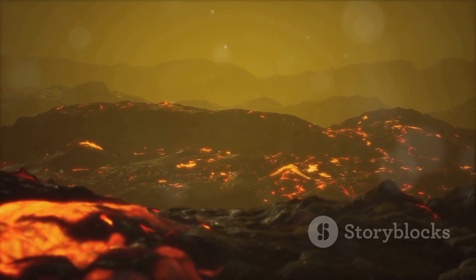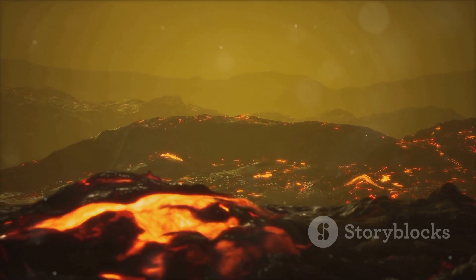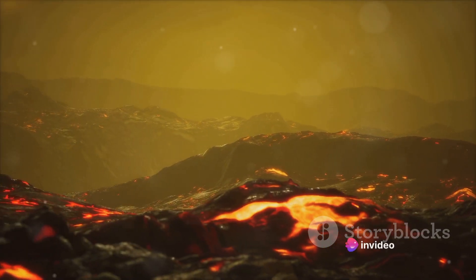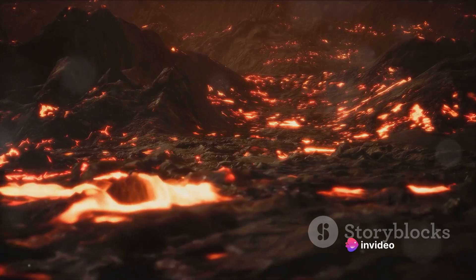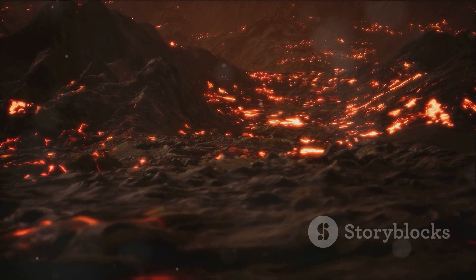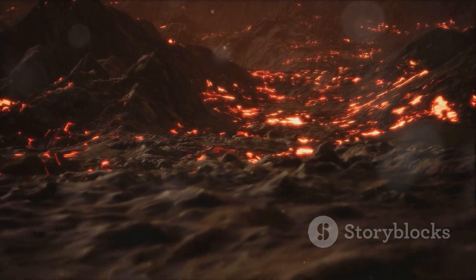Beneath the crust lies the mantle, a thick layer of hot, semi-solid rock. Here the voids are less in number but larger in size. They're filled with molten rock or magma, waiting for a chance to escape to the surface. These are the birthplaces of volcanoes, a dramatic testament to the fiery power hidden within the Earth.